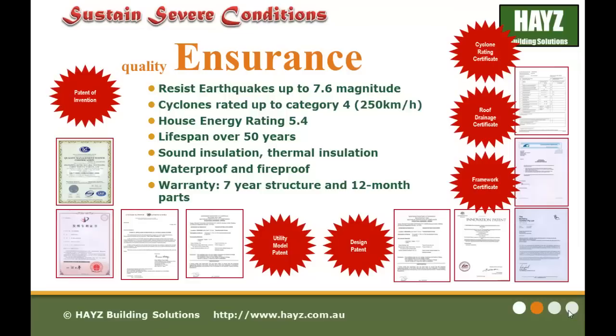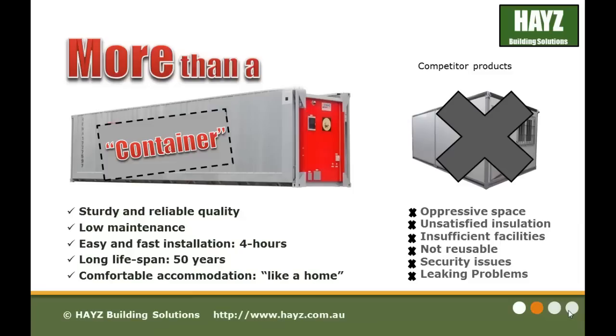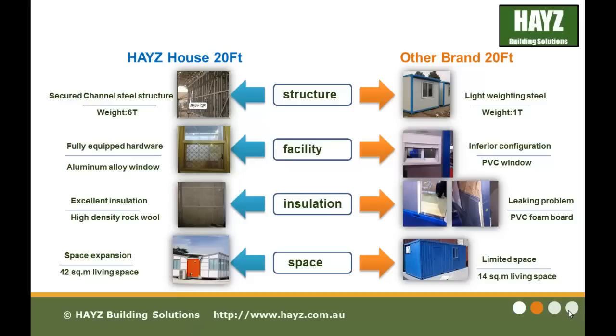Our products come with a 7 year structure and 12 month parts warranty. The Haze buildings are more than a container — they are sturdy, reliable quality, low maintenance, easy and fast installation. Our fold-out design is just 4 hours assembly on site. Long lifespan of over 50 years and it's comfortable accommodation just like a home. Our products are far superior to our competition in terms of structure, facility, insulation and space.